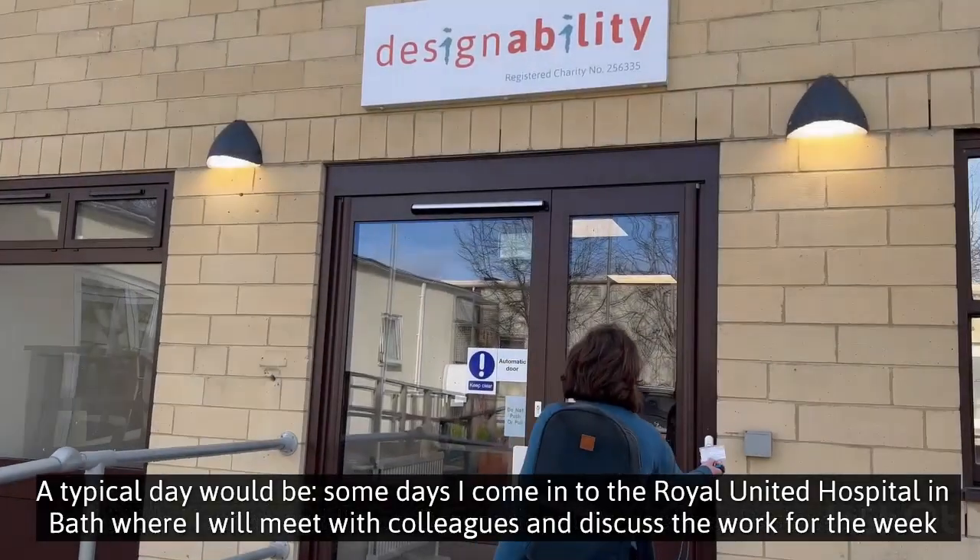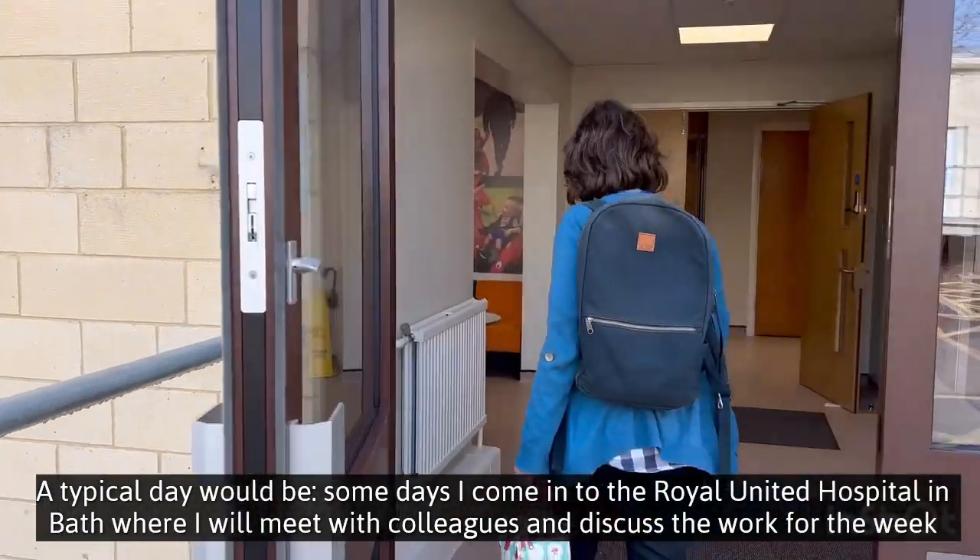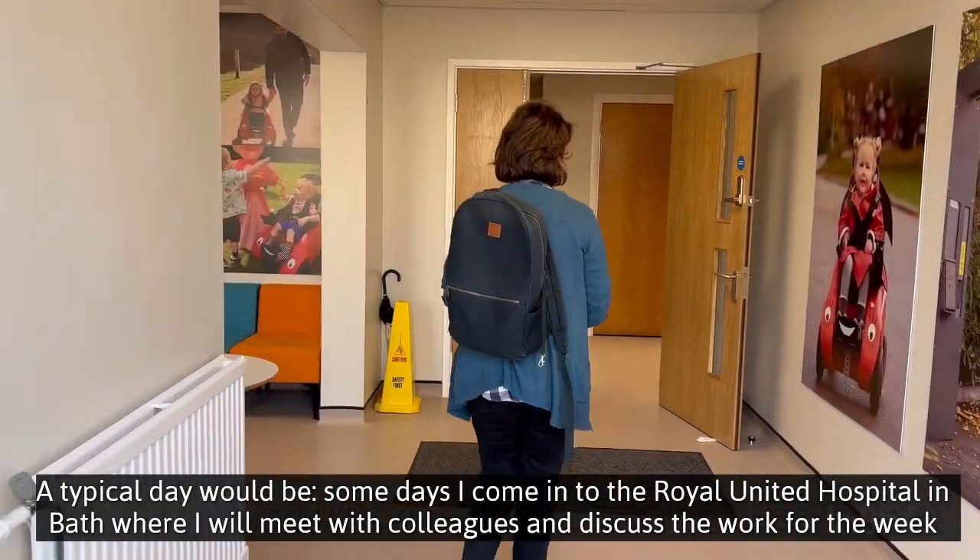Hi, I'm Hannah. I'm an occupational therapist with DesignAbility. A typical day would be some days I come in here to the Royal United Hospital in Bath,